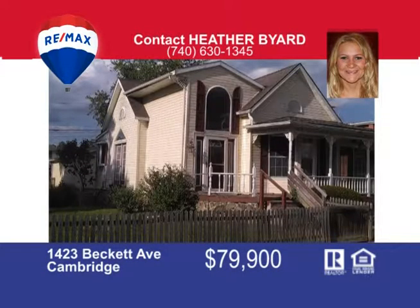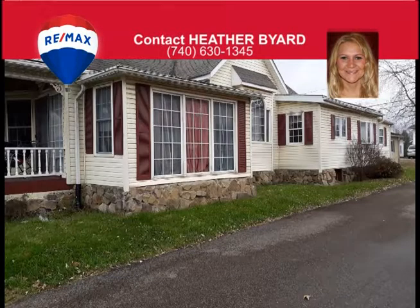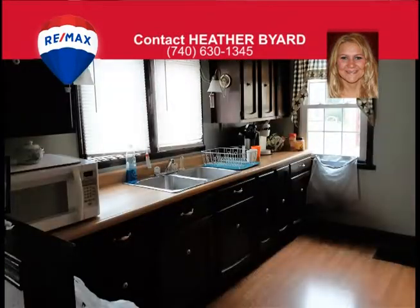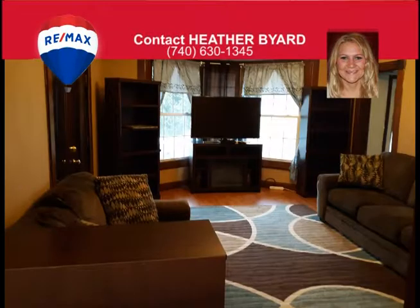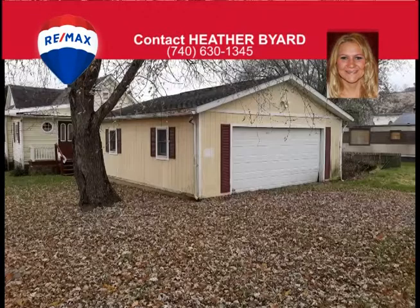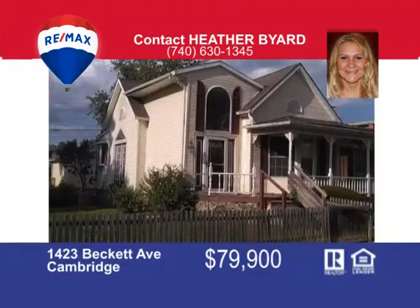This spacious three-bedroom, one-and-a-half-bathroom home has everything you need all on one floor. This home has two large living room spaces with newer laminate flooring and paint. The kitchen is bright and sunny with an additional dining room space. The large bathroom has been updated with new flooring. Outside you can enjoy a large yard and two-car garage. This home is ready for a new owner so schedule your showing today. The seller is very motivated so bring an offer. Call Heather Byard at 740-630-1345.